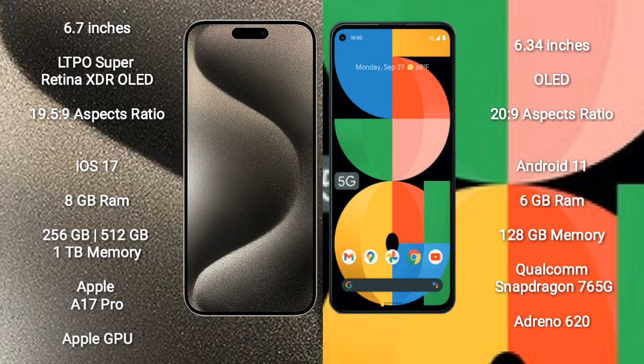iPhone 15 Pro Max runs on the iOS 17 operating system. Google Pixel 5a runs on the Android 11 operating system. iPhone 15 Pro Max comes with 8GB RAM and 256GB, 512GB, or 1TB internal storage.